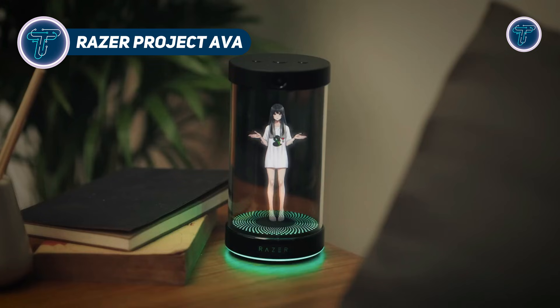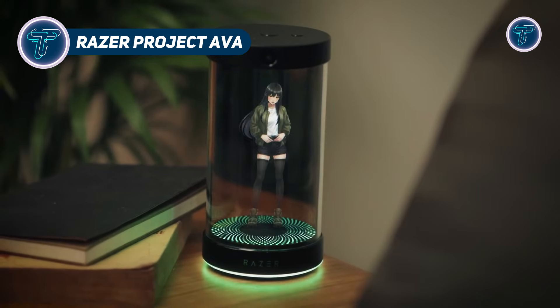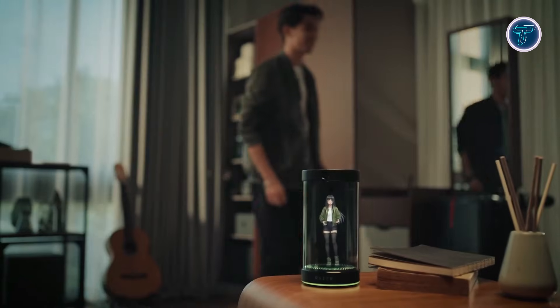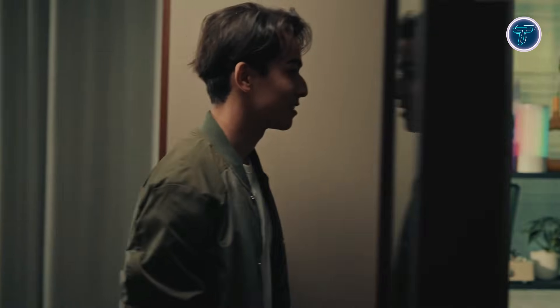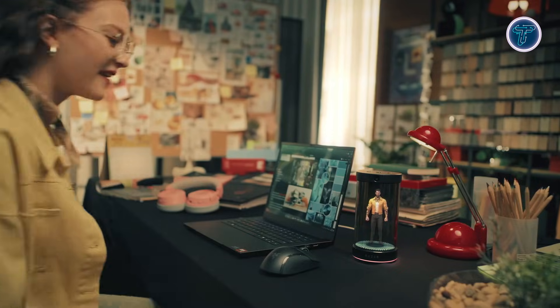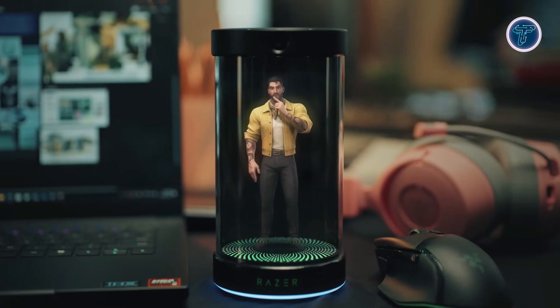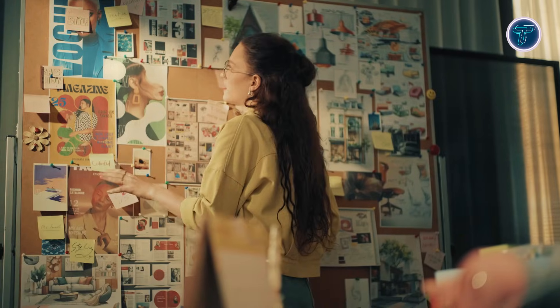Razer Project AVA is a futuristic AI desk companion that brings digital interaction into the physical world through a small holographic display placed beside your monitor. Instead of existing only as a voice or chat window, AVA appears as an animated 3D character that reacts in real time to your environment and on-screen activity.